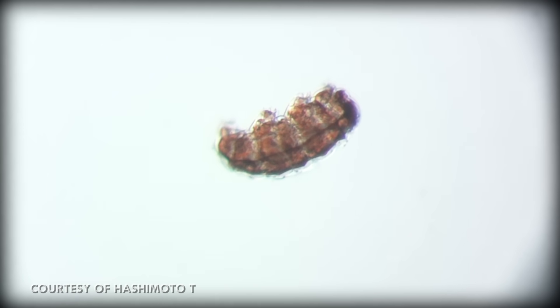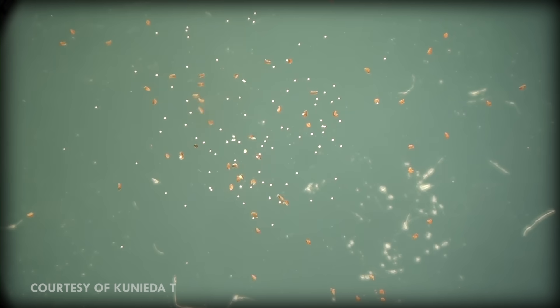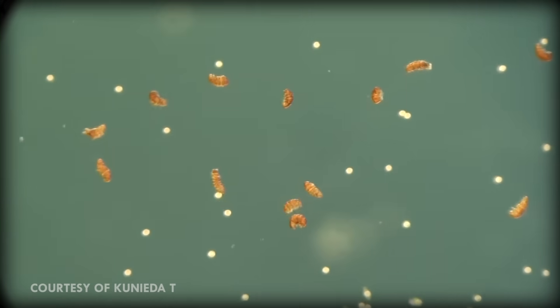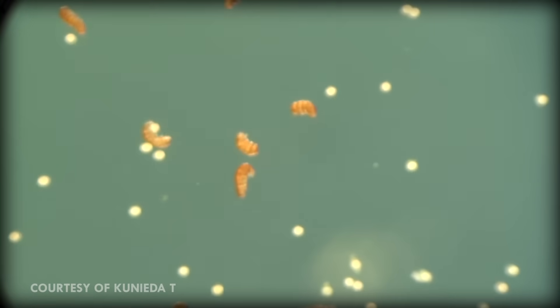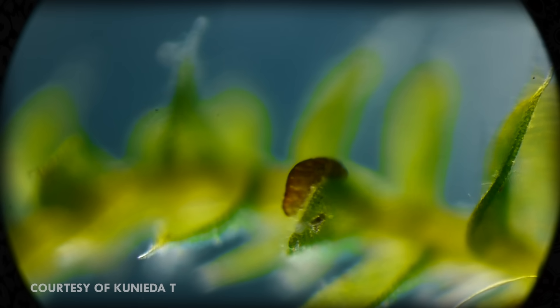It is rare for a tardigrade to go 30 years without food, but they fairly regularly will go for at least 5 years without eating. People tend to call tardigrades extremophiles, but they're not. An extremophile is an animal — usually a bacteria — that has adapted to live in an extreme environment. Tardigrades are just really good at living wherever they want, be it the Himalayas, in the depths of the ocean, or in your backyard.